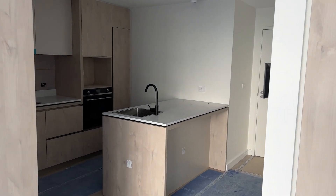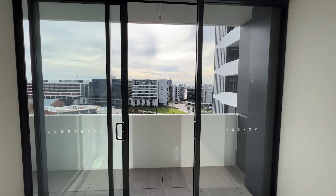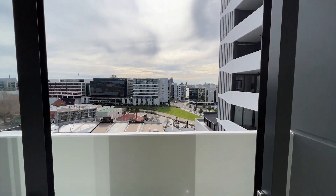Whilst we are completed up to Level 7, Levels 8 and 9 are continuing to progress nicely with finishing touches to the apartments being applied.